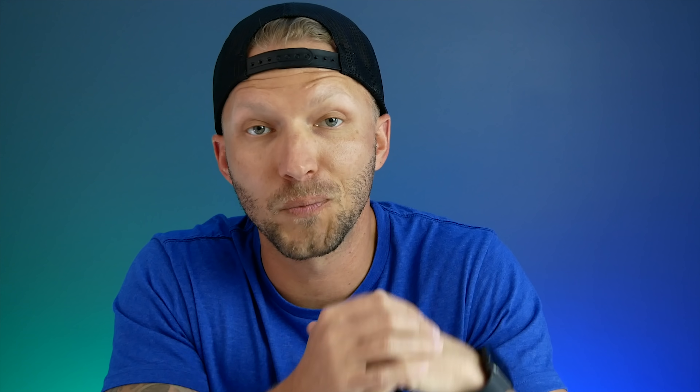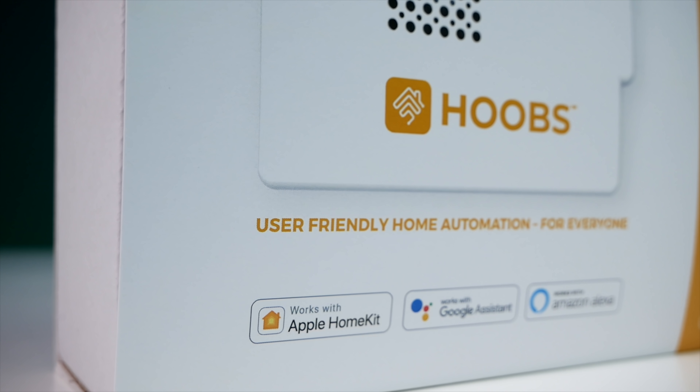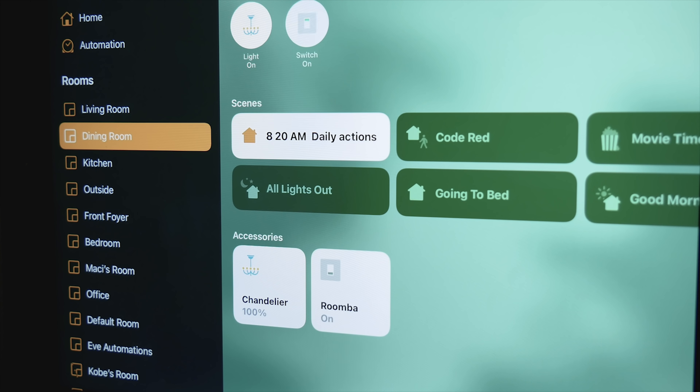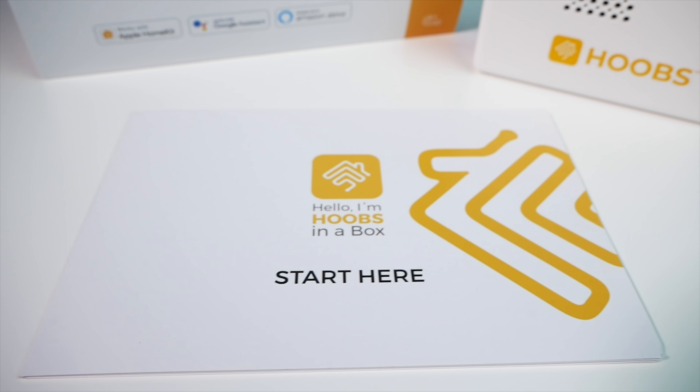Today's video is sponsored by Hoobs. Hoobs is an out-of-the-box system that allows you to easily connect over 2,000 accessories to HomeKit. For example, my Roomba vacuum is now exposed to HomeKit thanks to Hoobs. Setup is super easy and the Hoobs team offers great support. Check out the link in the description below for more information, and thanks to Hoobs for sponsoring today's video.